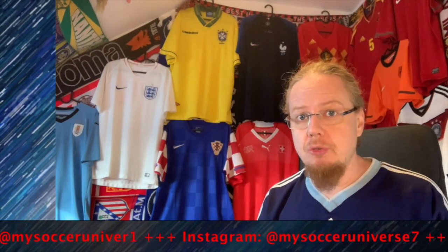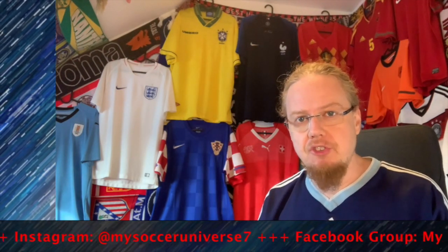Those are the two US jerseys I probably have the strongest connection with. Please let me know what you think about this jersey, give me a thumbs up if you enjoyed this video, and subscribe to my channel if you want to see more. I really hope you enjoyed this video — here are some videos and playlists you may enjoy too. Please consider subscribing and hitting the bell icon to get notified whenever something happens in my soccer universe. Have a wonderful day, bye!